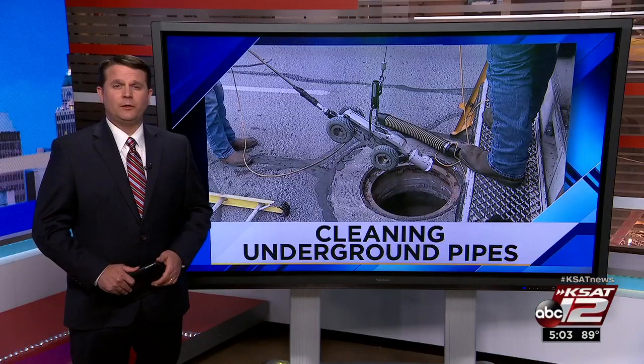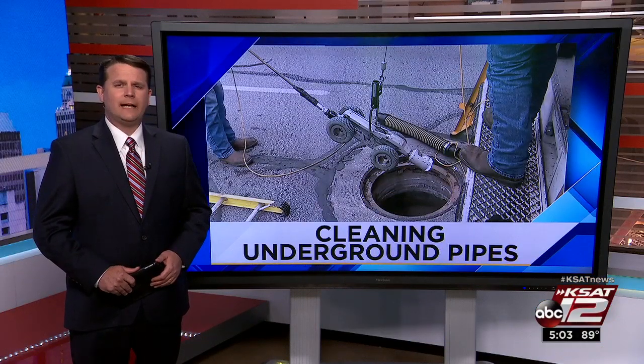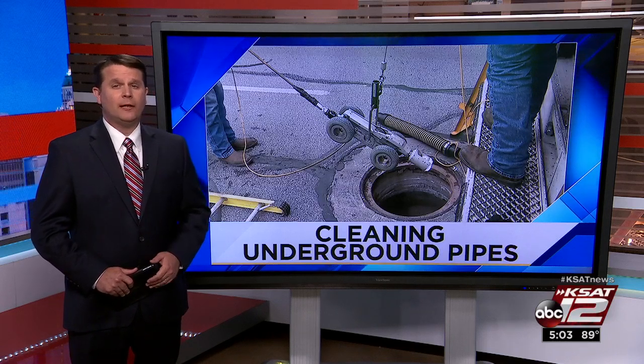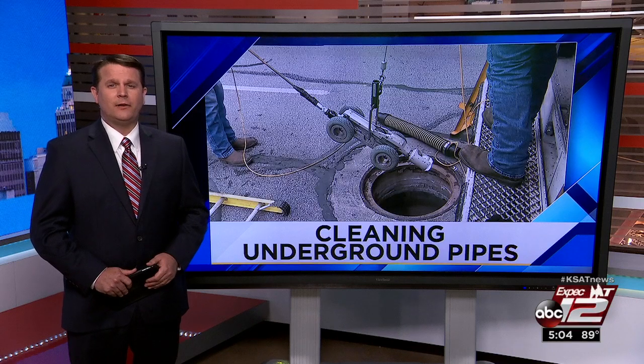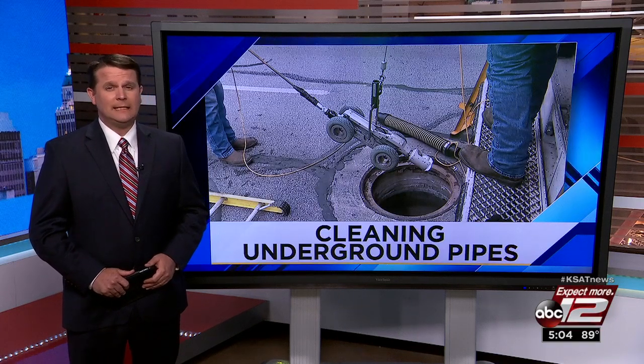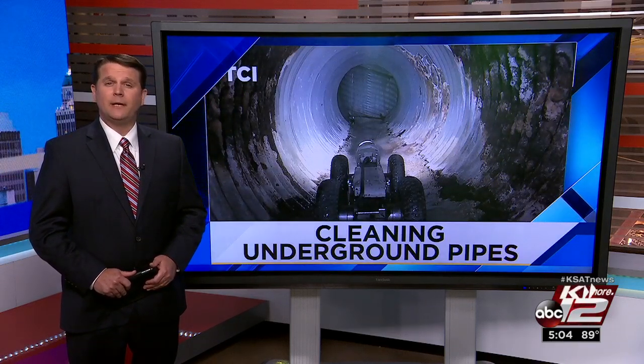Flooding can be a big problem on a day full of rain, but the city has an entire underground infrastructure designed to help drain water off city streets. In fact, there are nearly 70 miles of underground pipes, and keeping them clean is something the city's Transportation and Capital Improvements Department has to do. Our Bill Barajas shows us how the city is keeping those pipes clean.